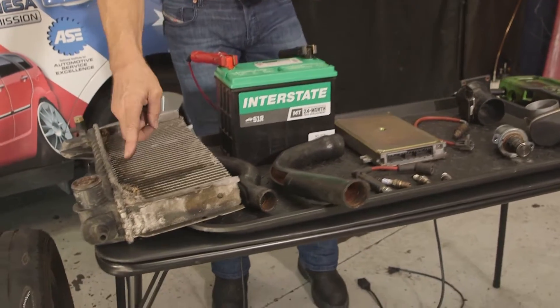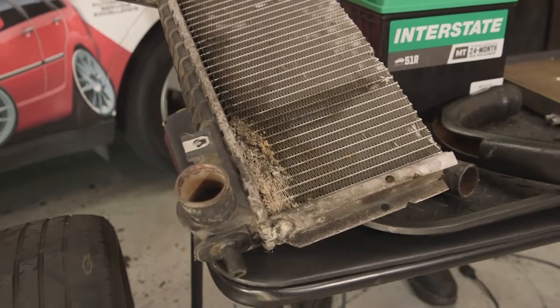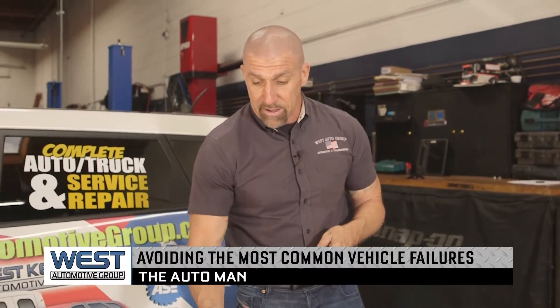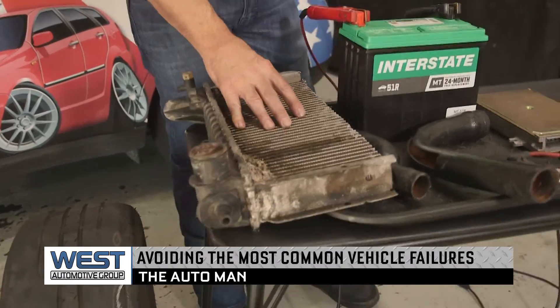Cooling system failures — not having the cooling system flushed out properly can cause early failures of hose breakdown, radiators, etc. Items like that tend not to last when you don't service it properly.